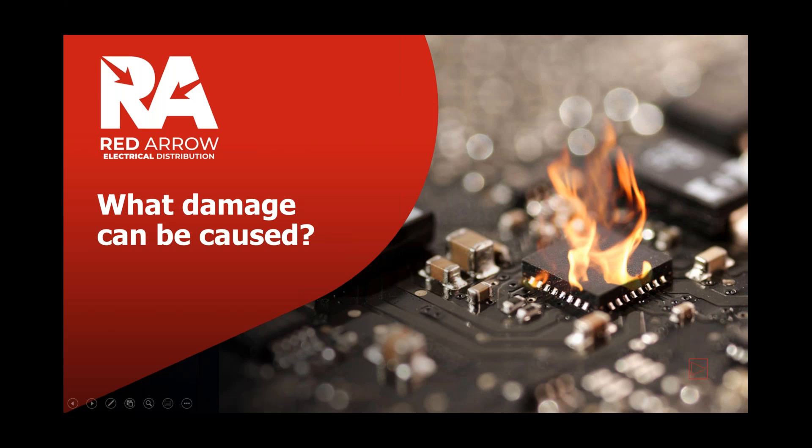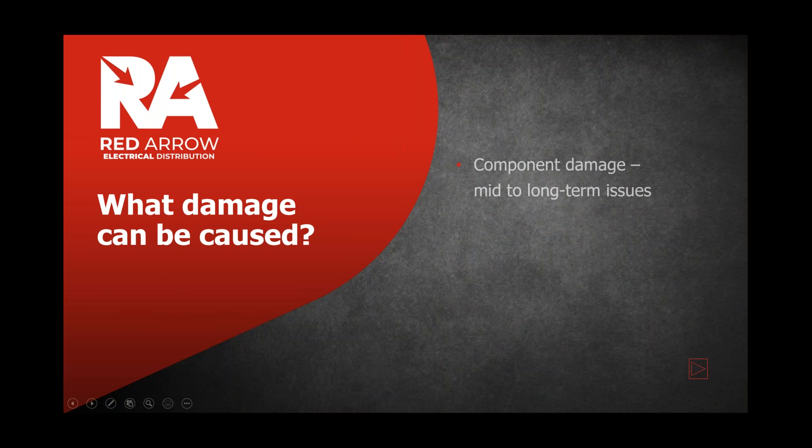In extreme cases you can see burnt-out components, and quite often that's the point where the light fitting itself is blamed for those failures. Component damage causes mid- to long-term failures, and in extreme cases — if it is a particularly powerful spike — it causes catastrophic failure where the product fails completely.